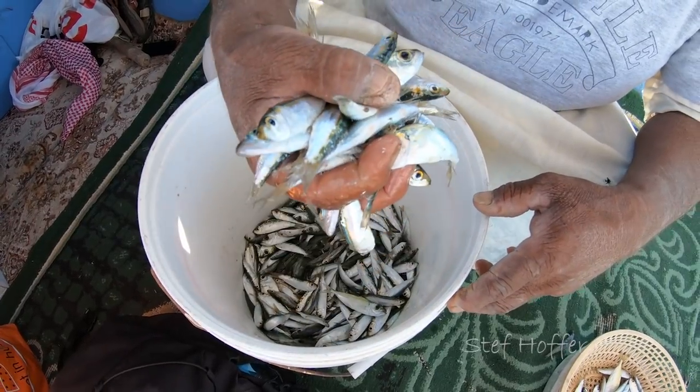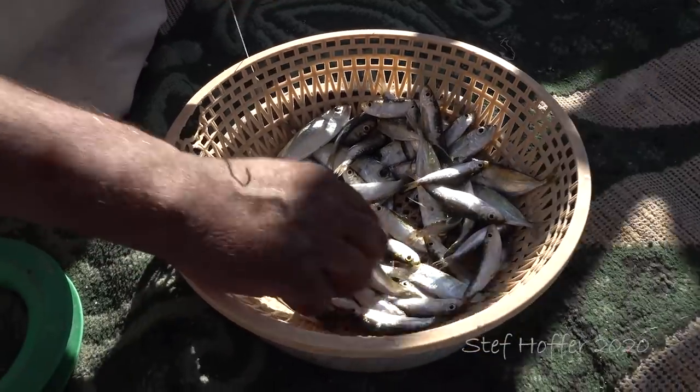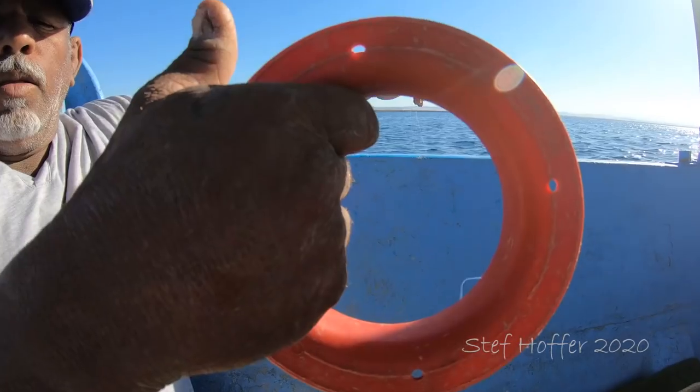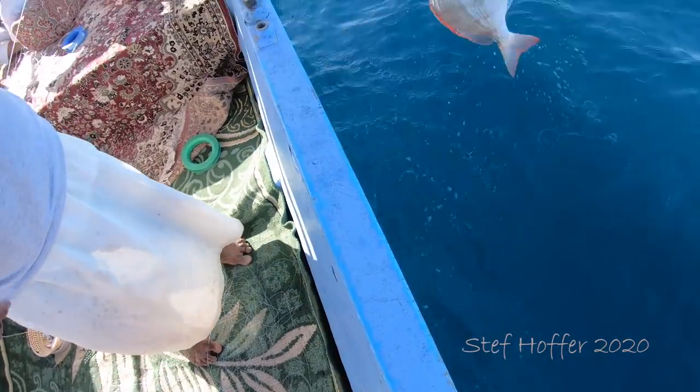It seems like we now temporarily stopped to actually catch some fish. He's a local fisherman with his son, so it's definitely part of the business. Oh wow, here we go!